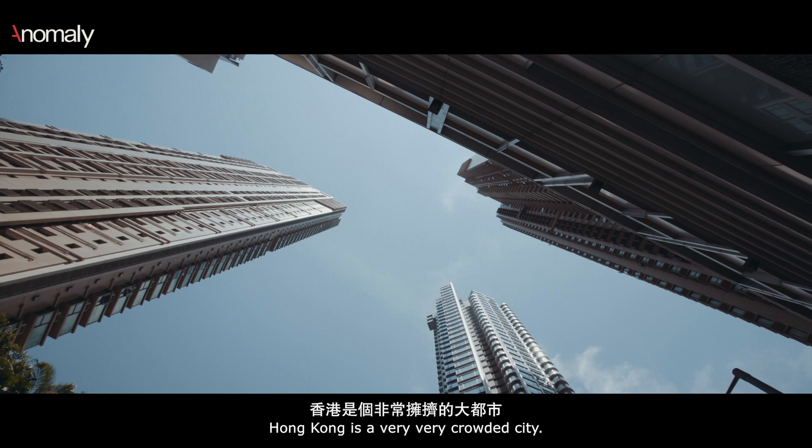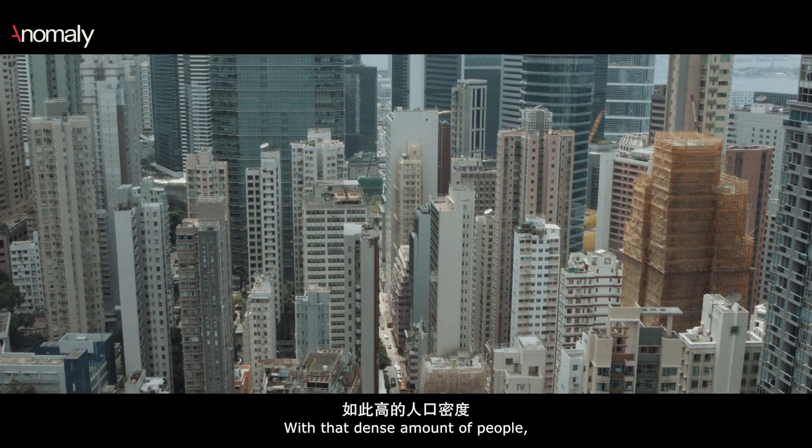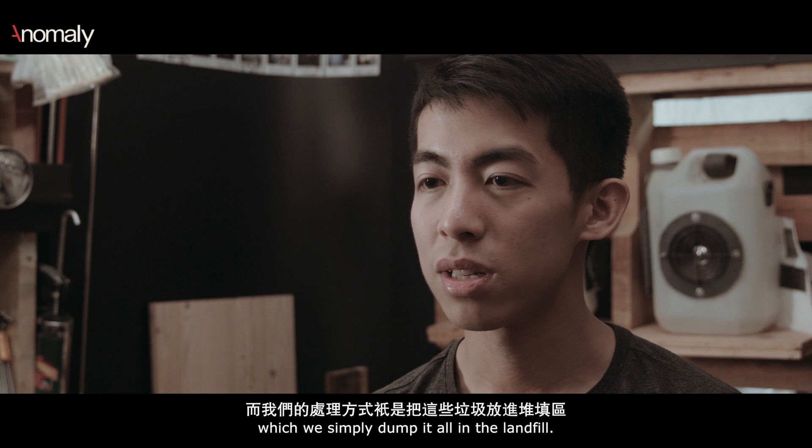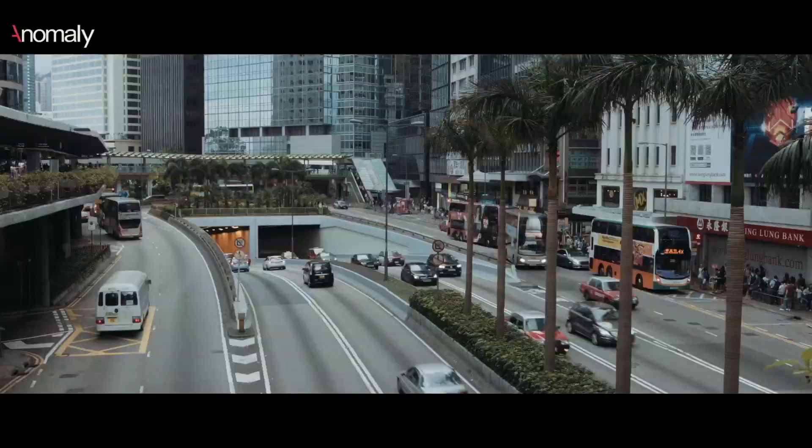Hong Kong is a very, very crowded city. We have 7 million people living here. With that dense amount of people, we are producing 13,000 tons of solid waste every day, which we simply dump it all in the landfill. Most of our landfills are filling up in two or three years. We don't really have a solution to it.